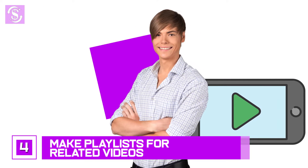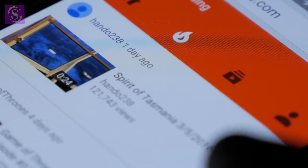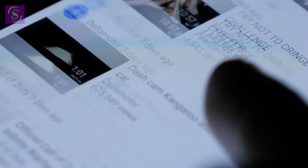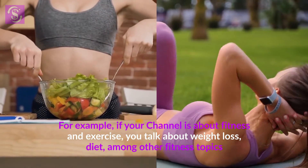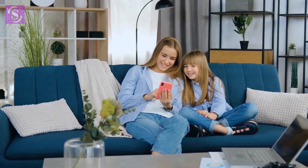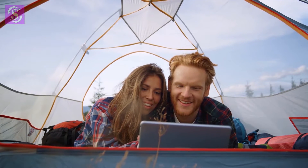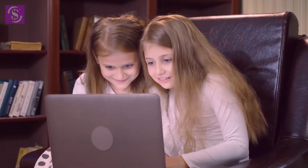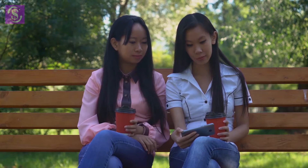Number 4: make playlists for related videos. Creating a playlist is one of the best ways for people to watch more of your videos on a related topic. Many people searching for a particular topic watch multiple videos on the same subject before they're satisfied. For example, if your channel is about fitness and exercise covering weight loss and diet, a playlist for your keto diet videos allows viewers to watch all the keto content they want without manually navigating your channel. This makes binge-watching easy, and the more videos viewers watch from the playlist, the more watch time you get. You can also add end screens directing viewers to the next best video.